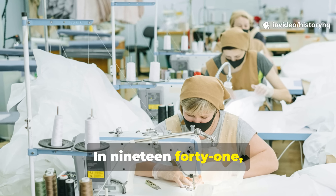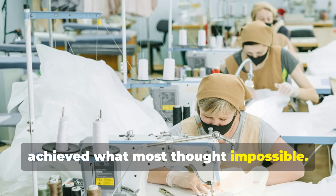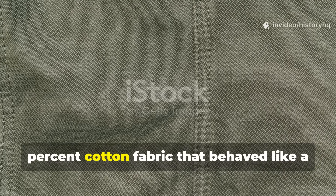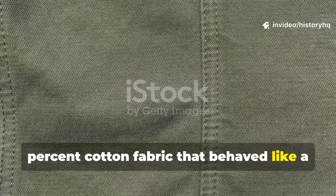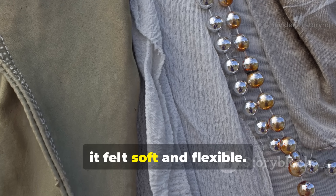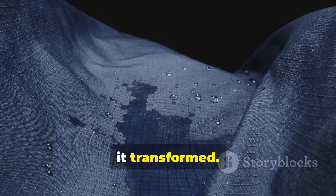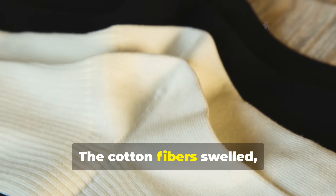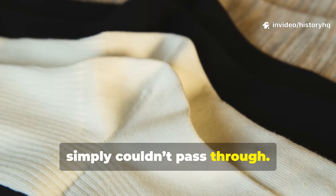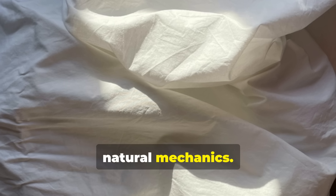In 1941, textile researchers in Manchester achieved what most thought impossible. They created Ventile — a 100% cotton fabric that behaved like a living organism. When dry, it felt soft and flexible, but once rain or seawater hit, it transformed. The cotton fibers swelled, locking together so tightly that water simply couldn't pass through. No oil, no wax, no rubber — just pure, natural mechanics.